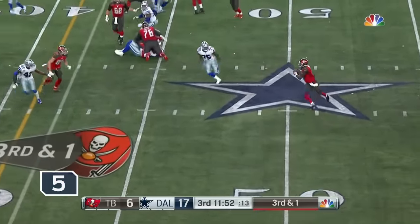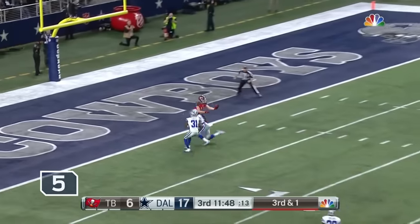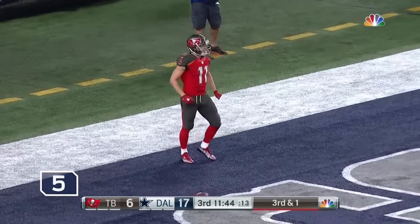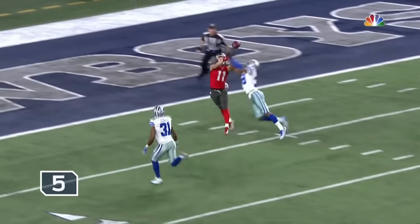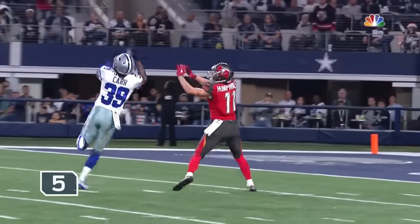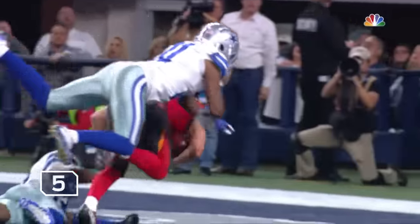From the 42, again play action, and outside the pocket and deep downfield — and it's caught on the deflection by Adam Humphreys for the touchdown! I think he did get his hands on the ball and it ended up right in the lap of Adam Humphreys. Remember, that play was third and one — I was thinking just run for the first down. Instead, Jameis Winston does what he does.